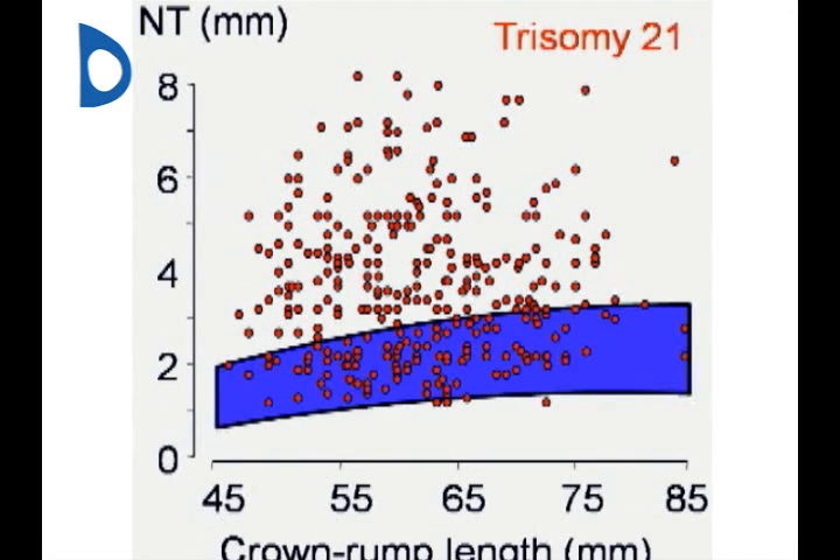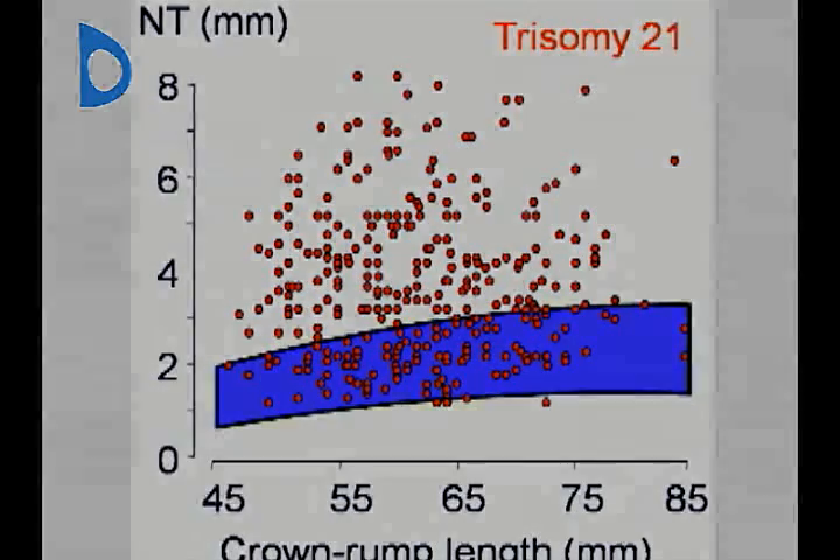About 75% of fetuses with Down syndrome and other chromosomal defects, shown as red dots, have an NT that is above the normal range, indicated by the blue band.